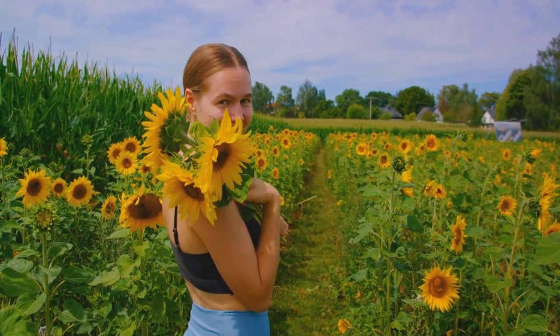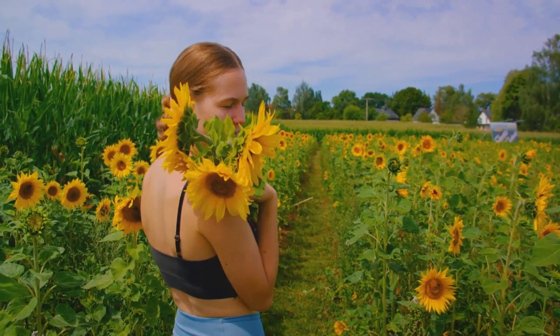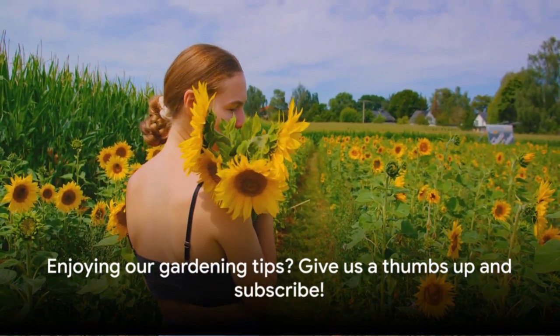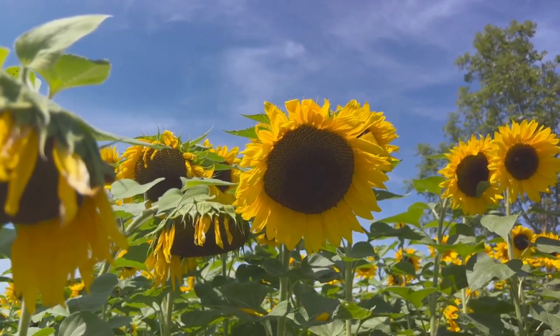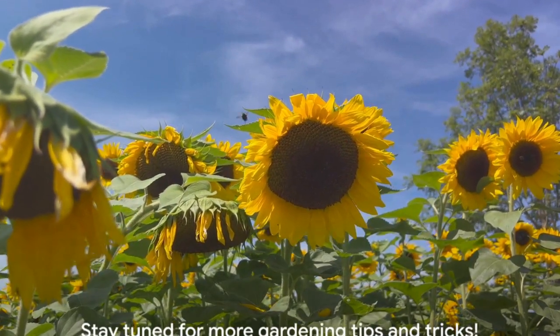We've just covered some of the best plants that can thrive in pH-optimized soil. If you found this video helpful, don't forget to give it a thumbs up and subscribe to our channel for more gardening tips and tricks. See you in the next video.